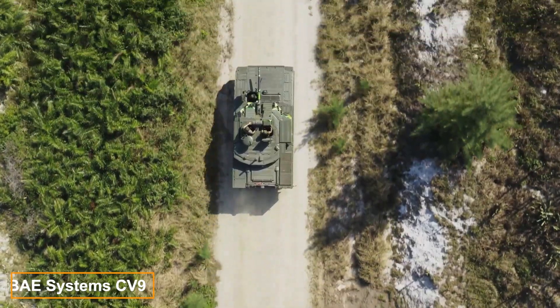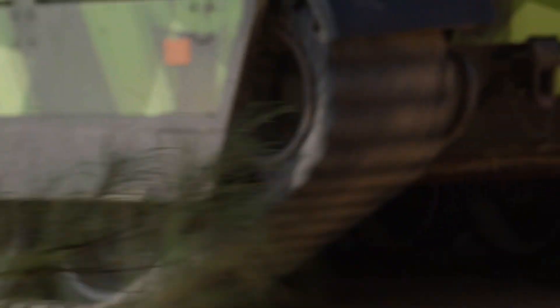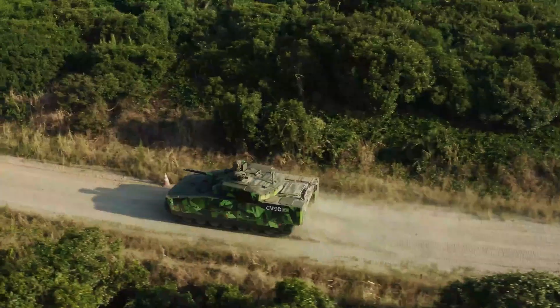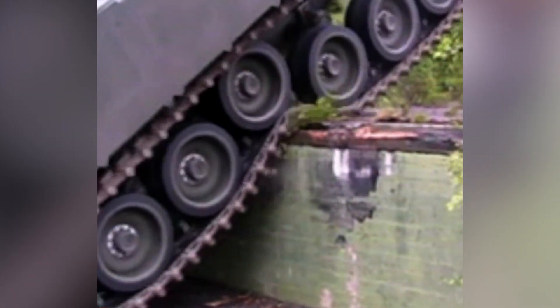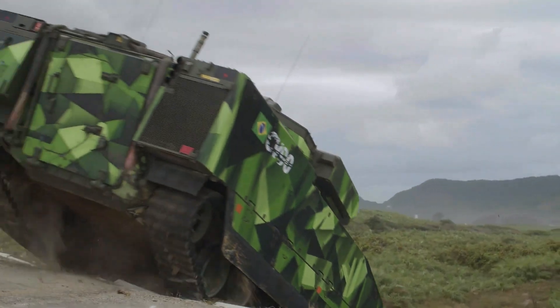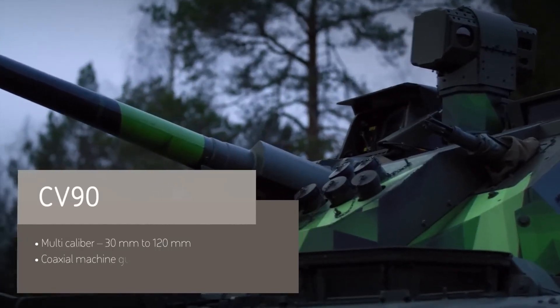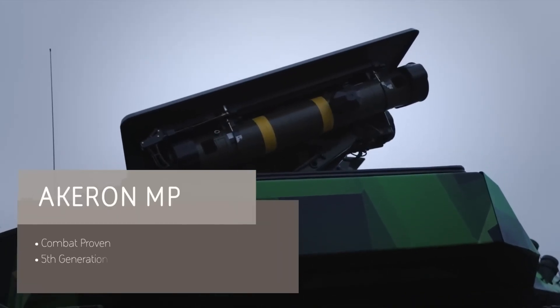The CV-90 Infantry Fighting Vehicle is an incredibly versatile platform designed to provide support for other vehicles and infantry in almost any combat environment. With its powerful engine, it can charge through rough terrain at speeds of up to 70 kilometers per hour, even though it weighs a hefty 35 tons. Armed with 30–40 millimeter cannons and rocket launchers, it's more than capable of taking on tanks.